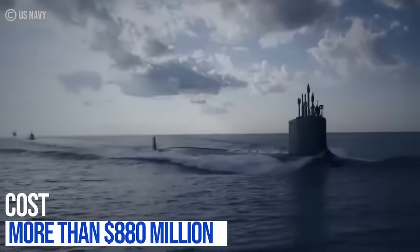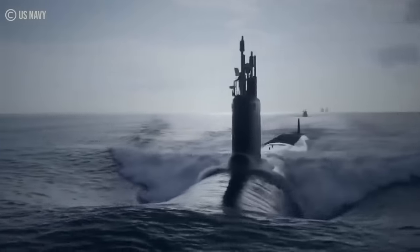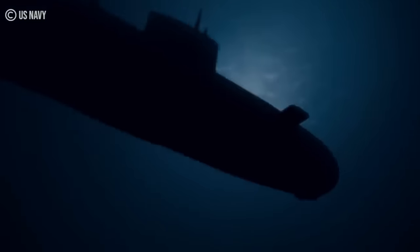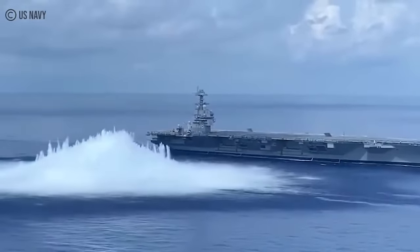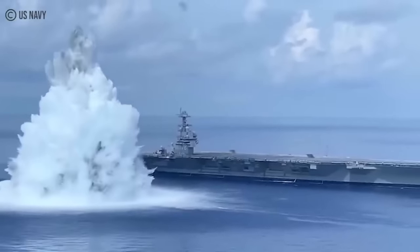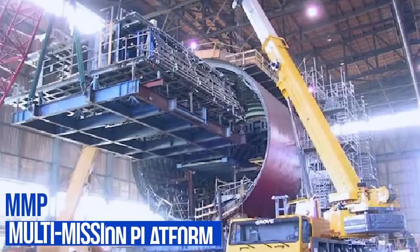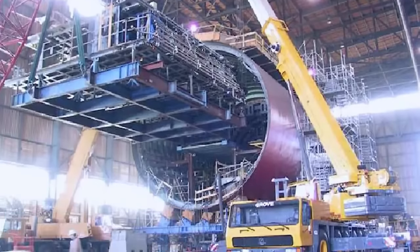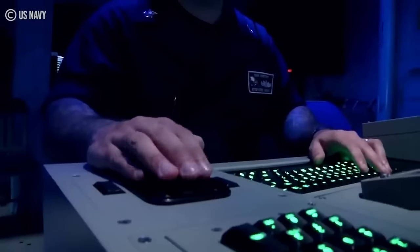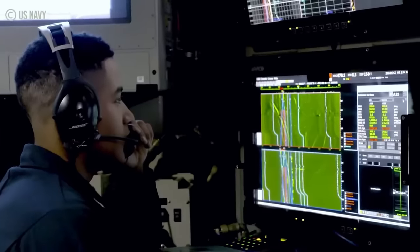Costing more than $880 million, the SSN-23 is one of the most advanced Seawolf-class submarines in the United States arsenal, as it was tailored for enhanced covert operations. Its modified designs include specific modifications that elevate its capabilities for covert missions and intelligence gathering. One such design is the submarine's multi-mission platform, MMP, which incorporates cutting-edge intelligence gathering equipment and allows for the SSN-23's advanced reconnaissance and surveillance capabilities.